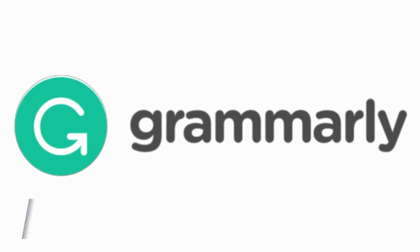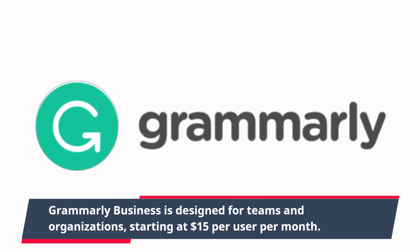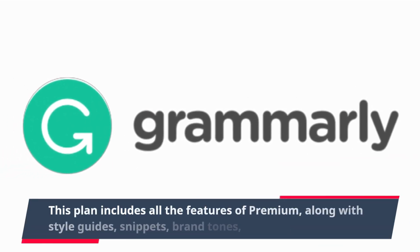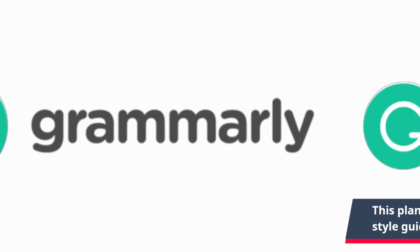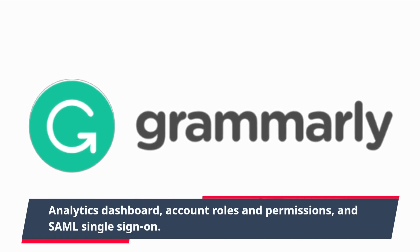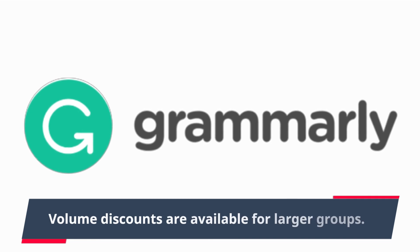Grammarly Business is designed for teams and organizations, starting at $15 per user per month. This plan includes all the features of Premium, along with style guides, snippets, brand tones, analytics dashboard, account roles and permissions, and SAML single sign-on. Volume discounts are available for larger groups.